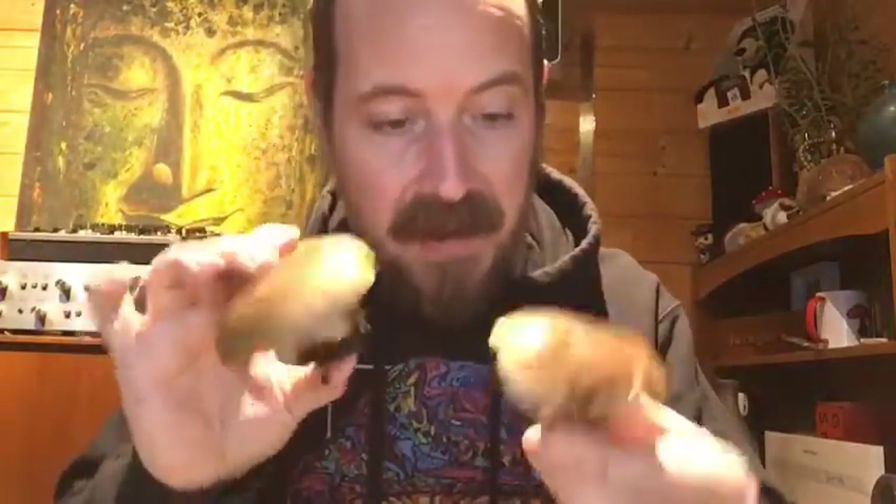Anyway, just wanted to share my joy at finding some of these little guys just around the corner. Keep your eyes open for these — they go all the way through winter unless there's a really serious frost, which might be the only thing that finishes them off. They're a great edible mushroom, definitely one to keep your eyes open for.